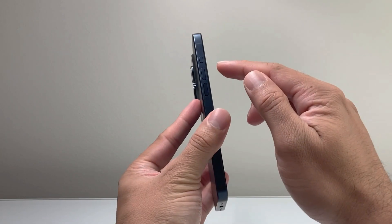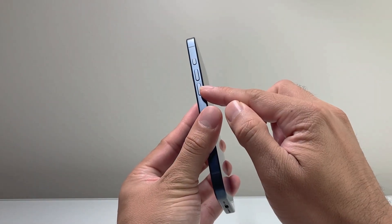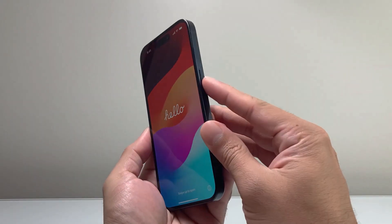First thing is, you're going to locate the Volume Up and the Volume Down button on your phone, and then this big side button.